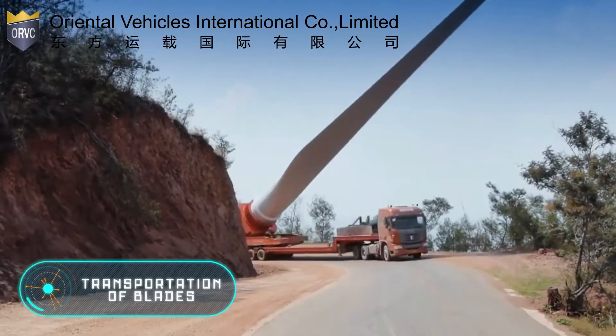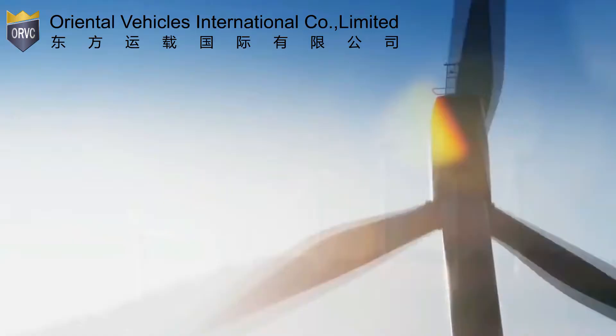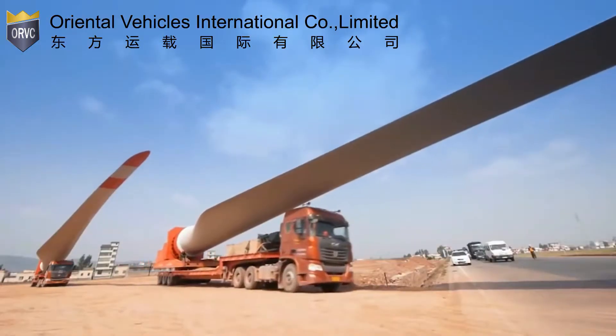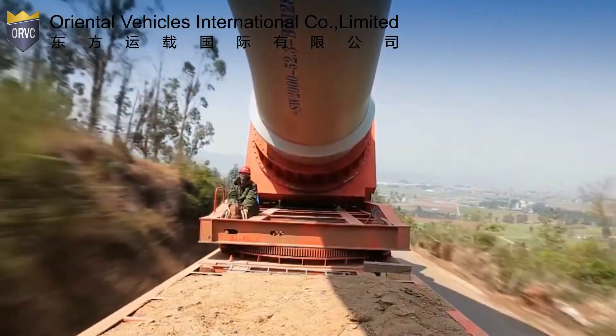Wind generators are large buildings consisting of a high tower and a rotor with a small number of blades. It turns wind energy into rotational energy and then electrical energy.